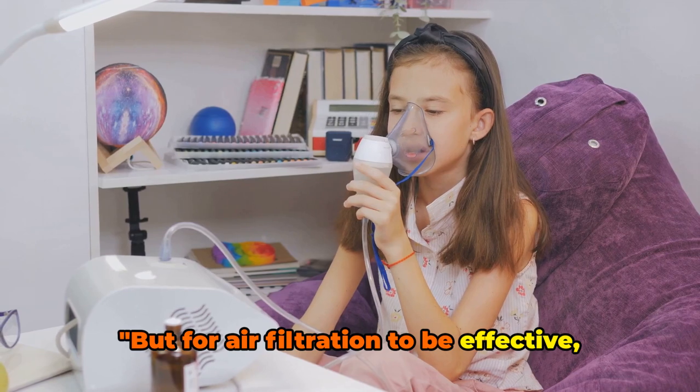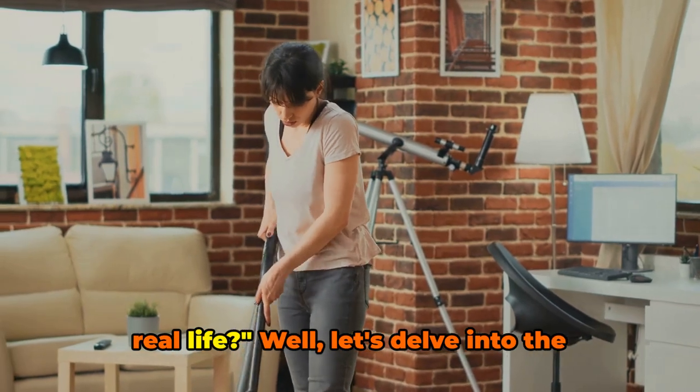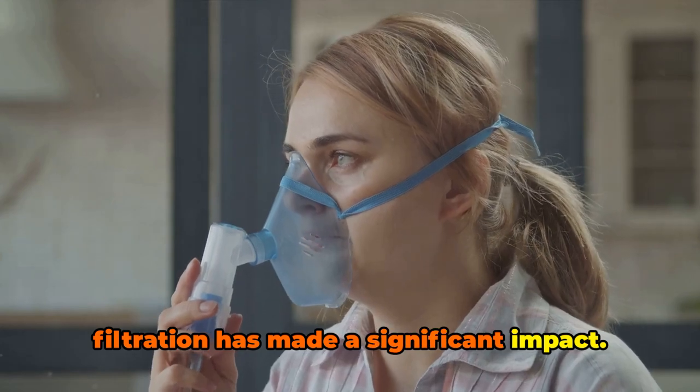But for air filtration to be effective, you need a good air purifier. You might be wondering, does air filtration really make a difference in real life? Well, let's delve into the realm of real-life examples where air filtration has made a significant impact.